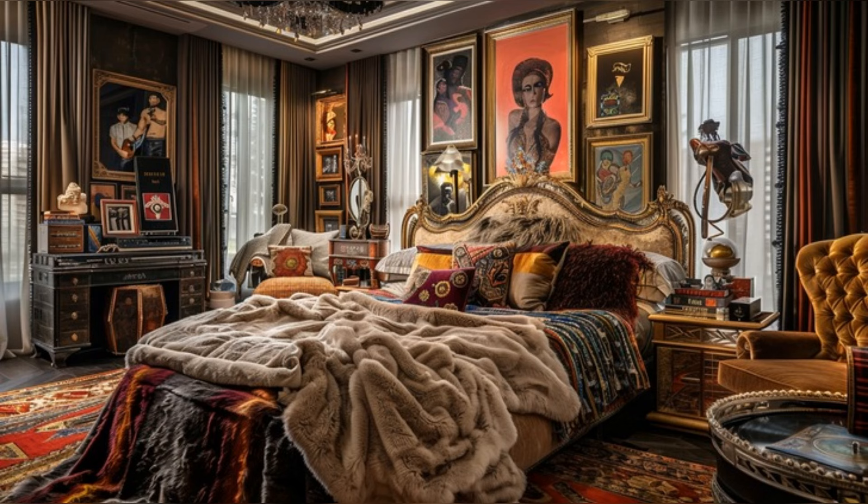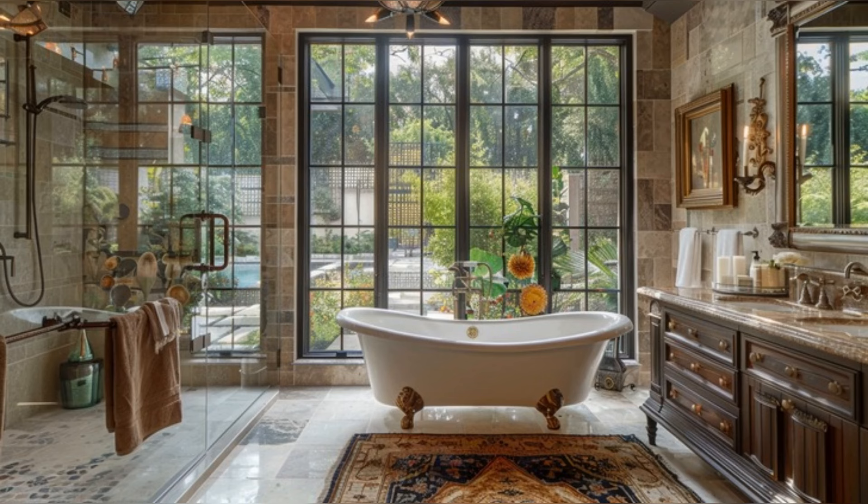Our tour continues to the bathroom, a lavish retreat echoing the opulence found throughout the mansion. With a freestanding bathtub, marble finishes, and a view that overlooks private gardens, it's a spa-like haven. High-end fixtures and a walk-in shower add to the feeling of luxury, making it clear no detail has been overlooked in creating this personal oasis.